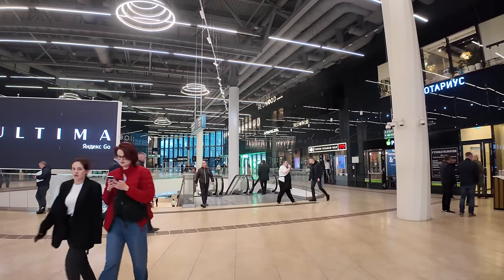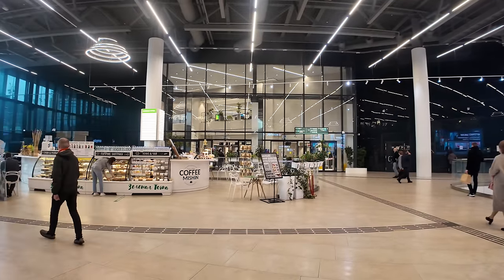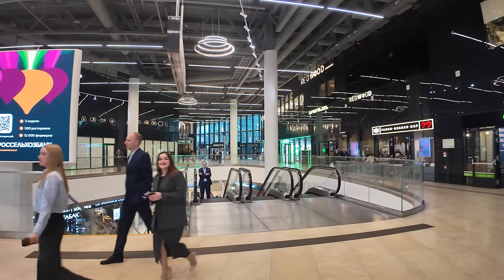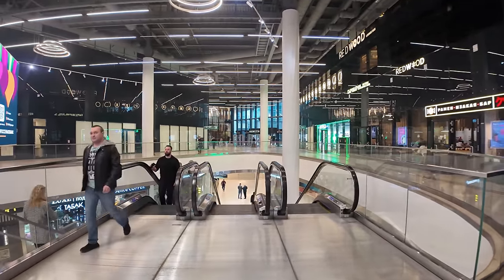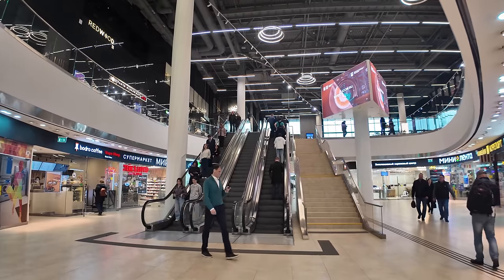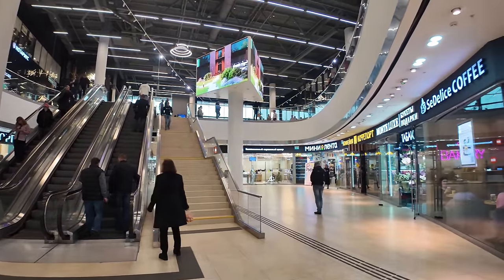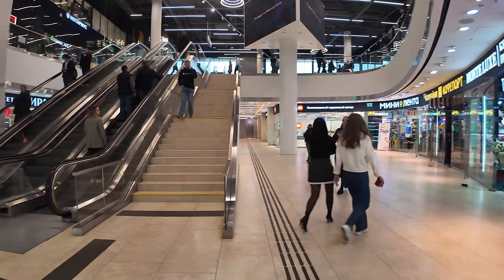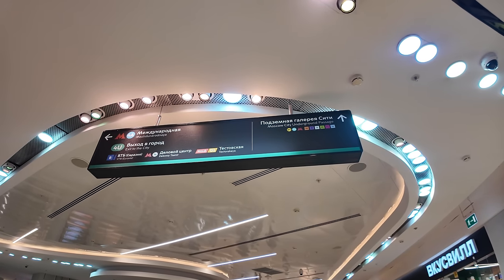I'm actually in one of the lobbies of the buildings and they've got some nice coffee shops. On the lower ground floor they've got some supermarkets — it's very interesting that you think these are all just traditional office buildings and then they've got cafes, restaurants and supermarkets in them. The main idea with all of these lobbies is they're actually all interconnected, so you can walk through to another building without walking out on the street. As you walk around all these different tunnels they've got signage saying Moscow City Underground Passage with different letters representing exits from each building.